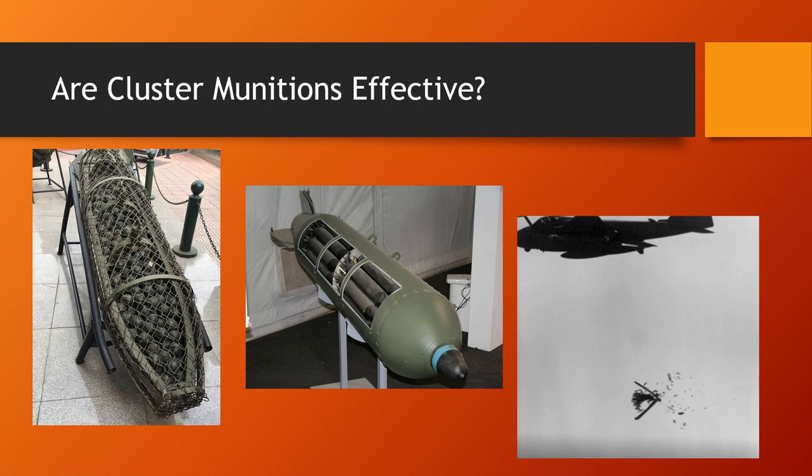So are cluster munitions effective? Yes, they are, when used as they're supposed to be. If launched against targets out in the open, you need significantly fewer shells to inflict damage — you get that shotgun effect. Infantry are especially vulnerable, as are light vehicles, and you can even damage tanks if you're lucky.